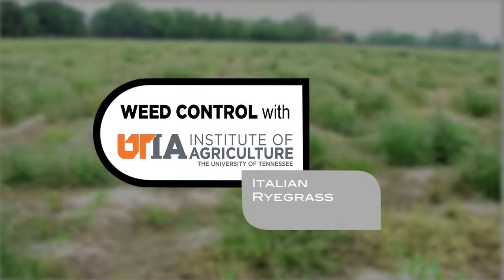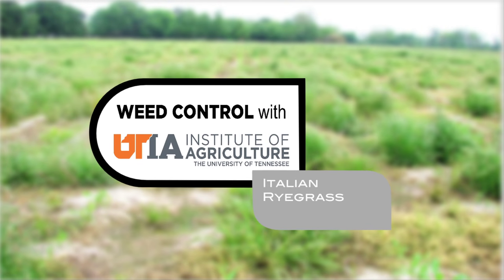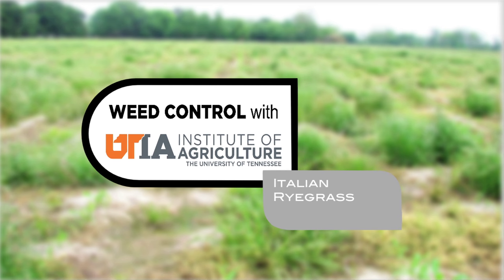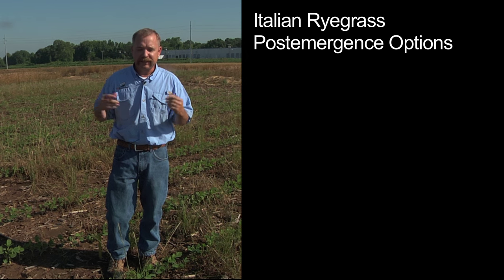What I was going to talk to you all about today was Italian ryegrass and the glyphosate-resistant version. It first got started down in the Delta of Mississippi about seven or eight years ago, and it's progressively moved its way up north through the Delta through both Arkansas and Mississippi, and now we have it here in Tennessee. We increasingly get more and more calls on trying to manage glyphosate-resistant Italian ryegrass.